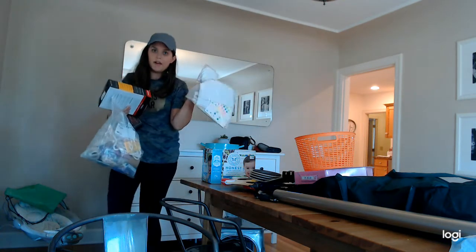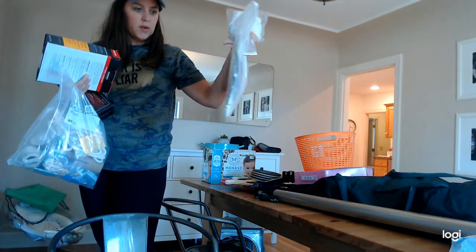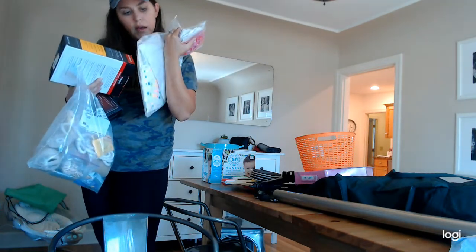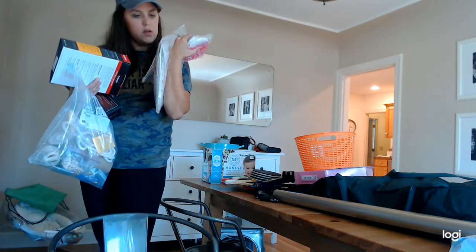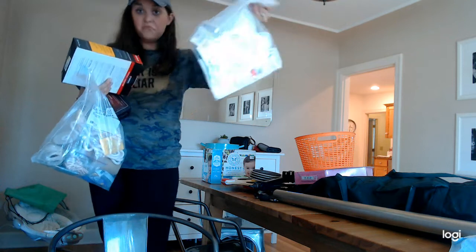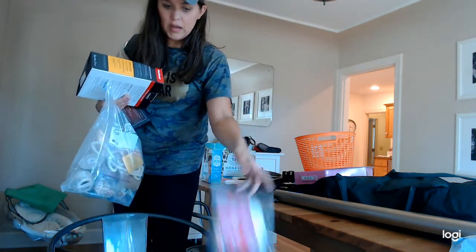A huge bag of stickers — some are really nice scrapbooking stickers, some are just kids stickers, but it's probably at least a hundred sheets, maybe more. Got that. This is just another bag of crafty stuff for my mom — another bag with like burlap, craft brushes, twine, mini clothespins, and stencils for my mom.